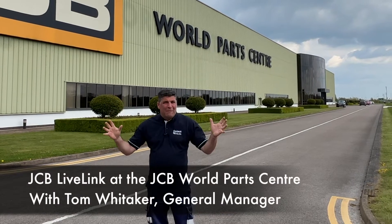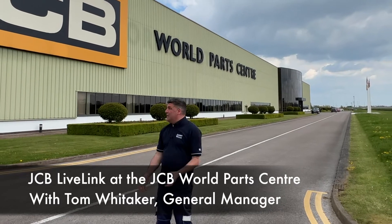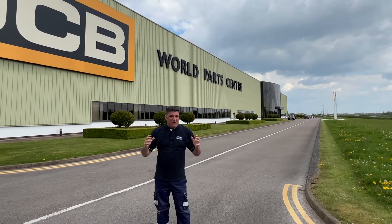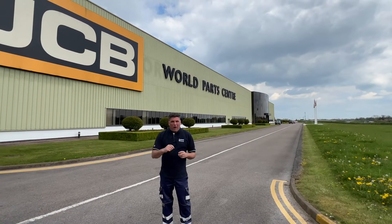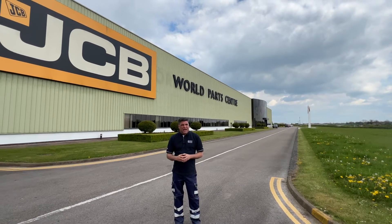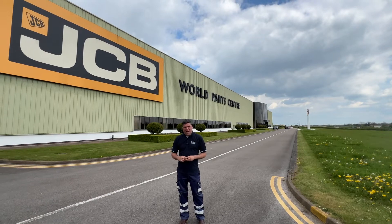Hi, I'm Peter Haddock and here I am at the JCB Live Link Centre inside the JCB World Parts Centre. This is going to be a fascinating part of the journey where we go and see what Live Link's all about and how that connects with all of the JCB assets and beyond to help customers get the best out of their equipment.